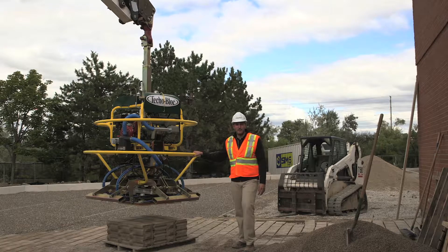I'm standing beside the TB100SI by Tecoblock. This improved version is a completely autonomous machine.